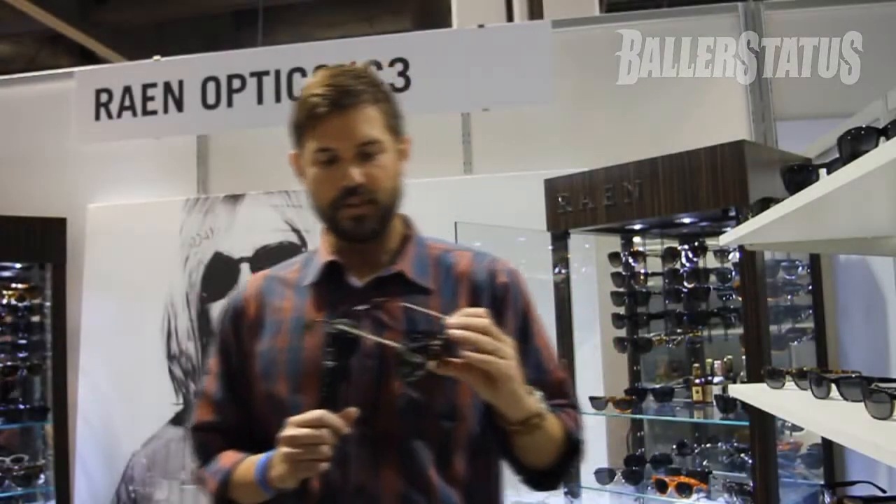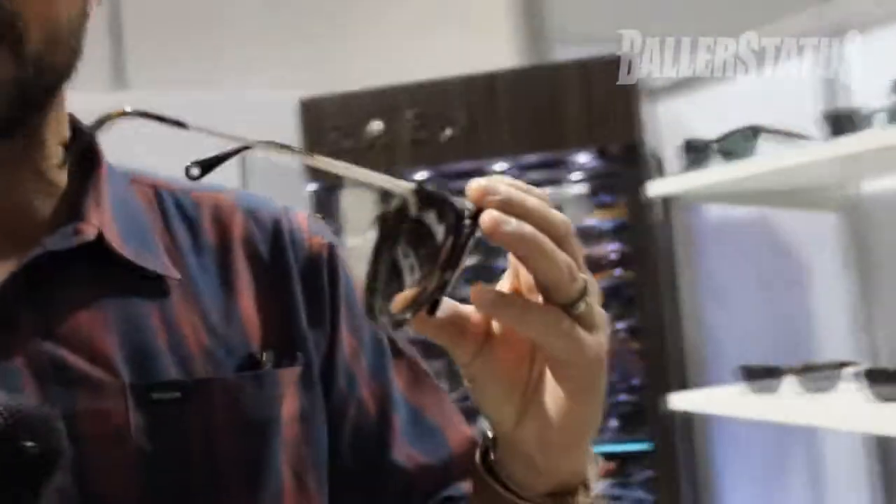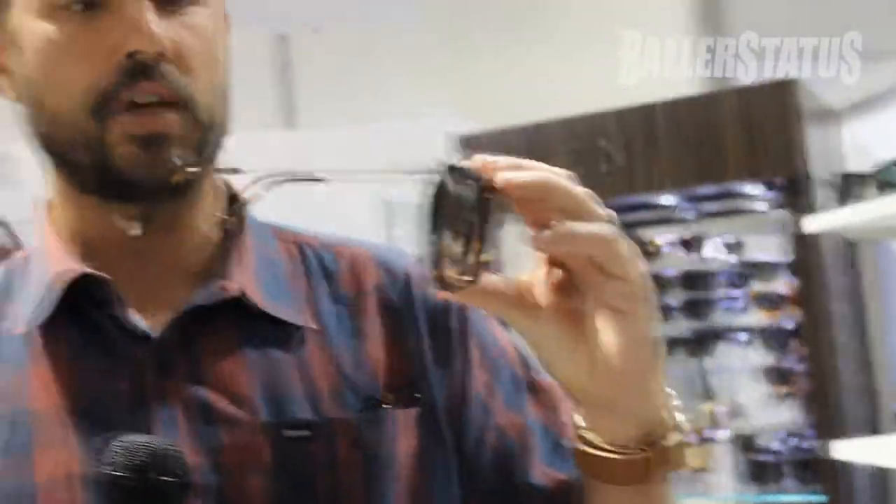With the new collection, we're definitely going a little more bold. I'm seeing a trend toward much thinner acetate and then introducing metal into the frame.